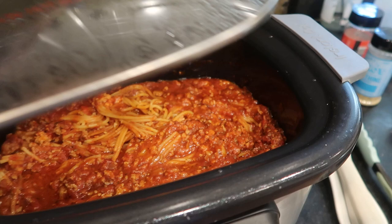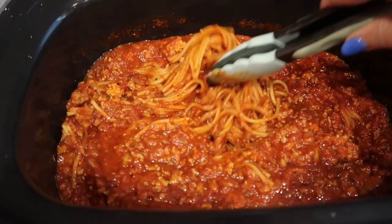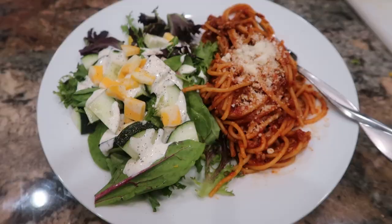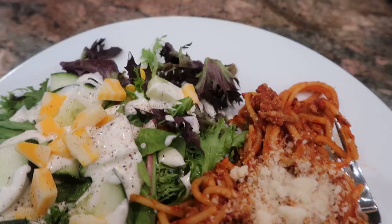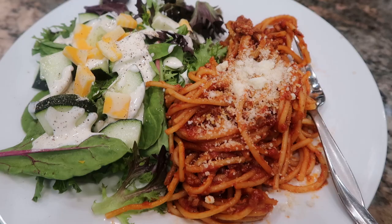Cooking pasta or pasta-style dishes in a slow cooker is a little tricky and sometimes you have to try it a couple of times to get it just right, but there are definitely recipes out there that give you exact measurements and a jumping-off point so you can keep tweaking it until it comes out just the way you want.